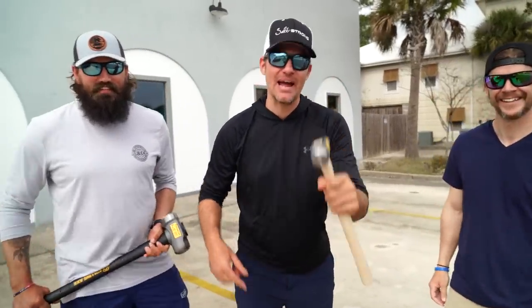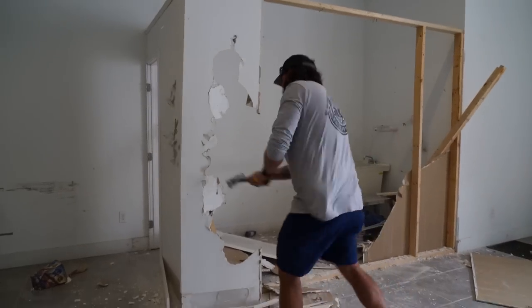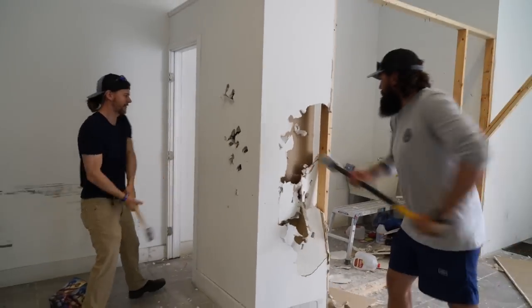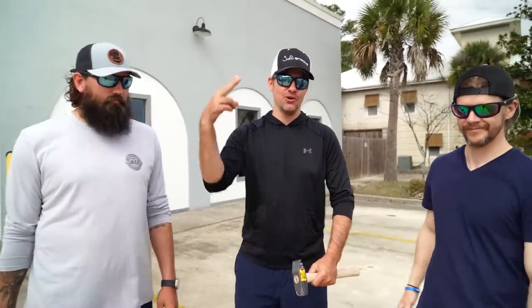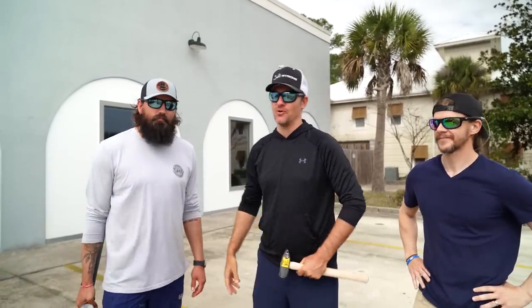Today we are tearing down our million dollar tackle store. What's going on, welcome to another video. We got two months until we're trying to have the doors open on our outdoor store, and it ain't even close to being ready — not at all.